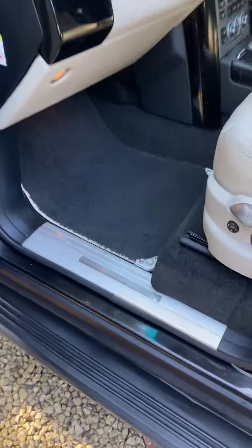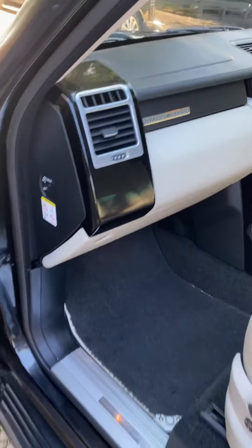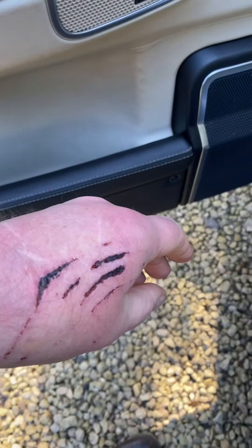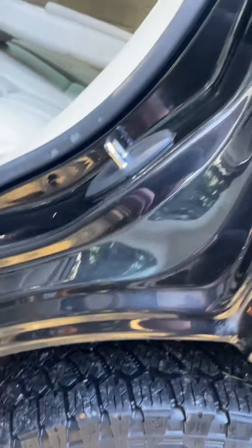You've got overmats in the car, front and back. On the Autobiography you've got a leather dashboard and leather side trims. You've got your sunroof and your rear entertainment. Tyres look lovely.